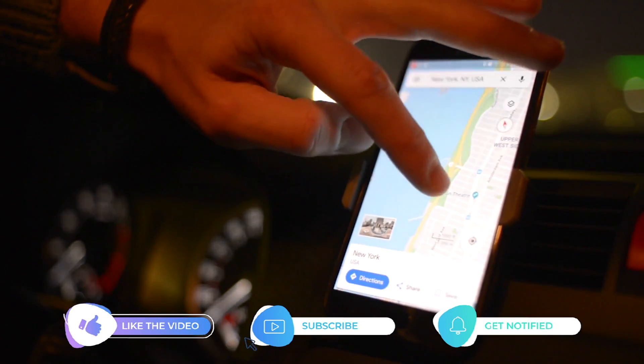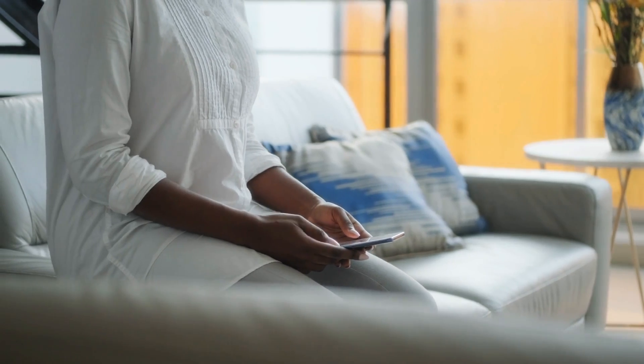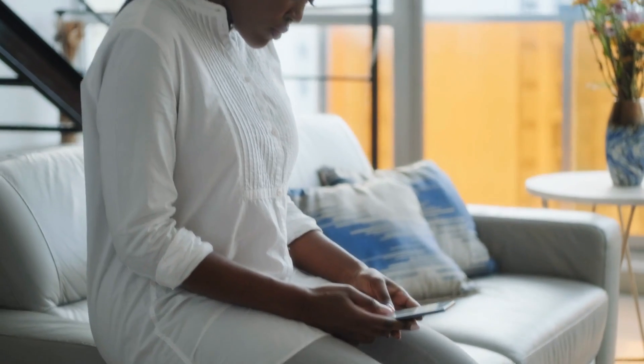But before we move on, please share and like our videos so we can help other users who might have issues with their device. Going back to our topic, here are the things you should do.